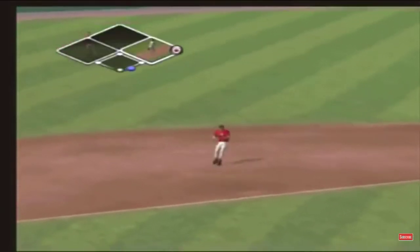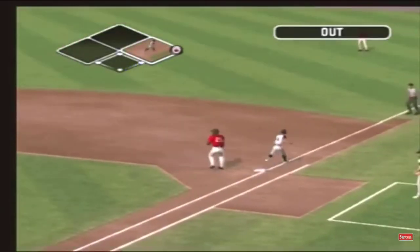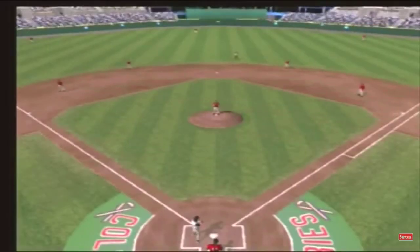This one toward short, over to first, in time to make the play.